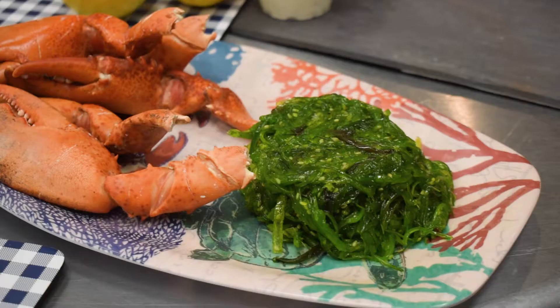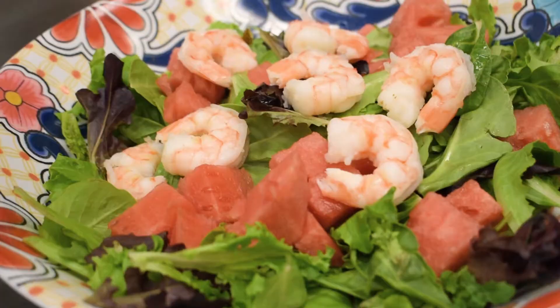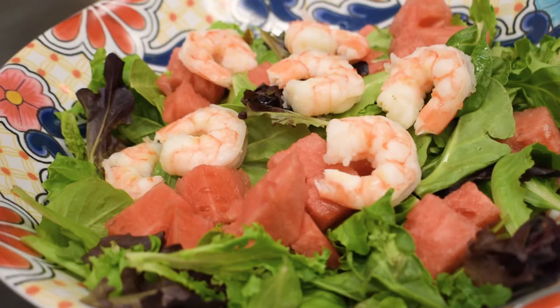If you just want to grab some lobster claws and some seaweed salad, a little bit of shrimp, and you already have an easy salad — cut up some watermelon and some shrimp on some fresh greens from your local farmer's market, and you're good to go for dinner.